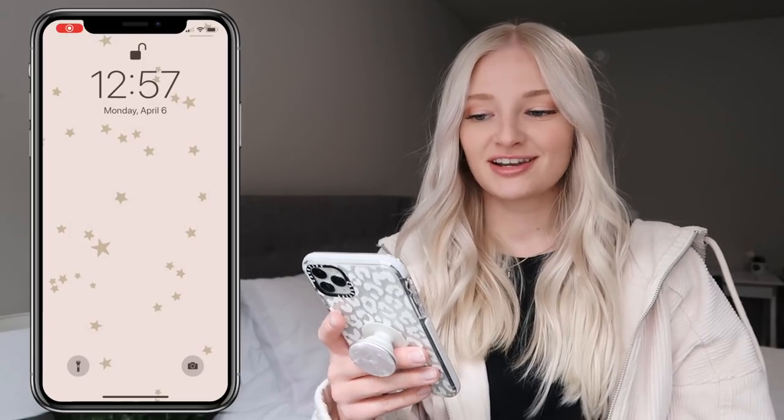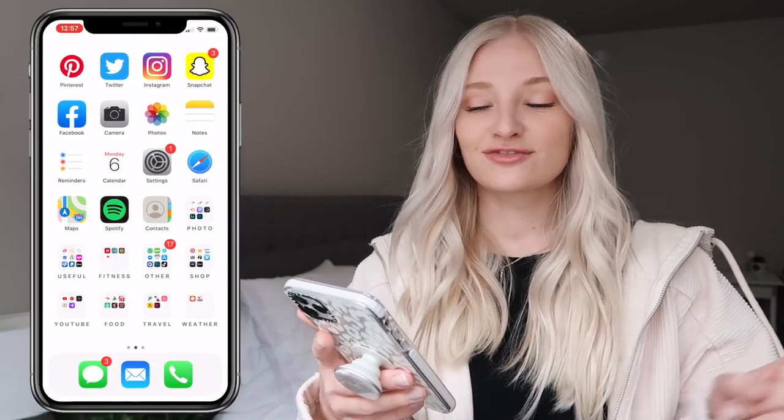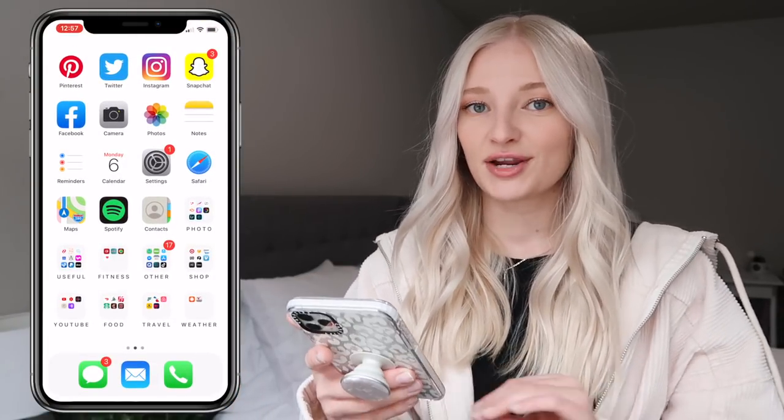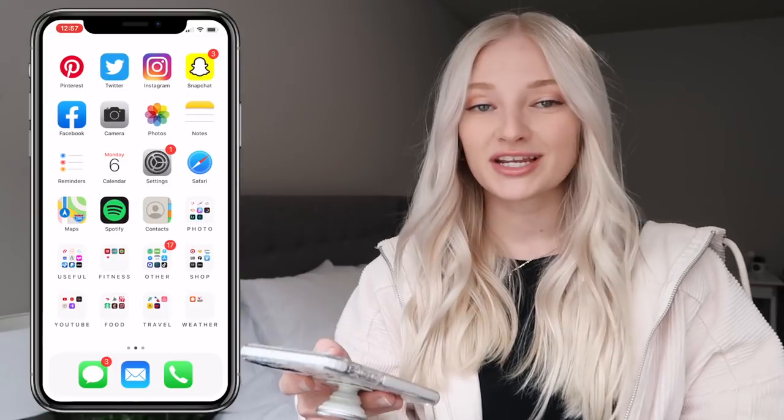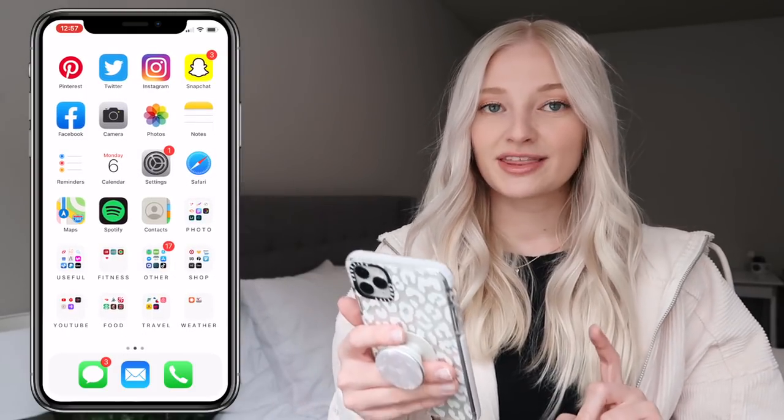Starting out with my lock screen — this is from Pinterest, I'll leave it linked below if you guys want to use it for your own lock screen. As for my home screen, I just like to have a very plain color and right now I'm using white. My last iPhone also had a white home screen — I just really like neutral colors.